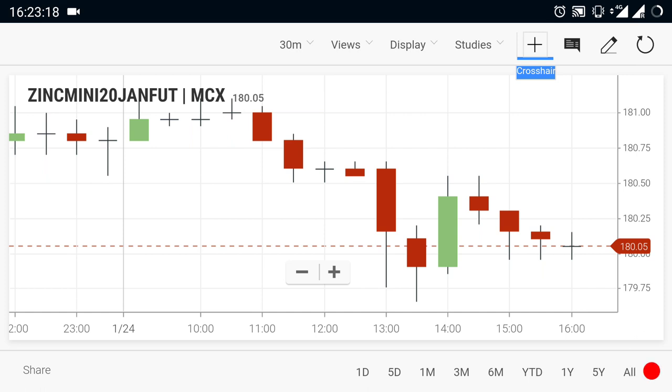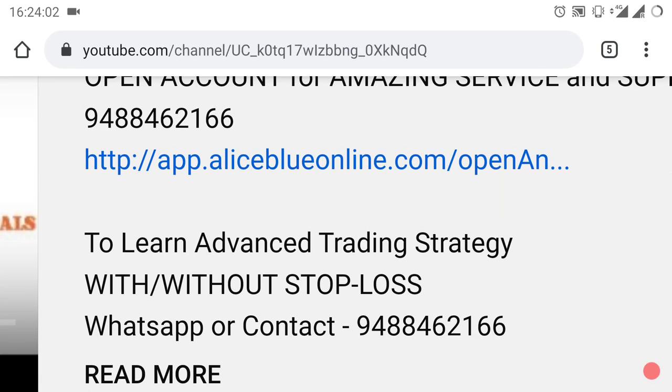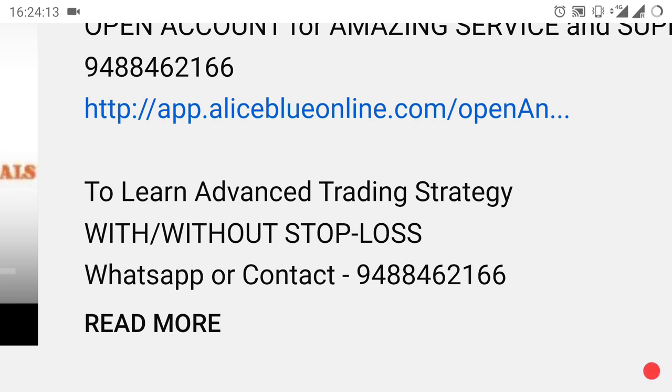We are also taking advanced trading strategy classes — if you want to know about it, WhatsApp or contact the number given below. We are also providing levels for commodity. If you want to open your demat or trading account, kindly select the link in the description or contact me and I will guide you. If you want to see more videos like this, kindly subscribe and select the bell icon. Thank you.